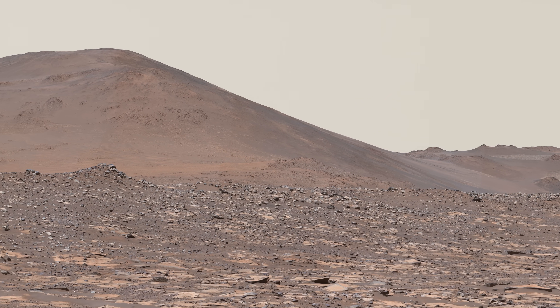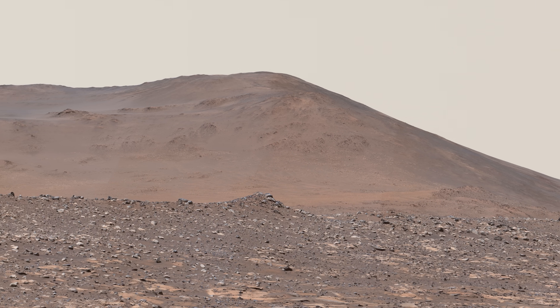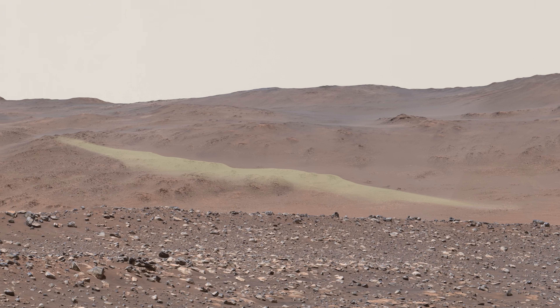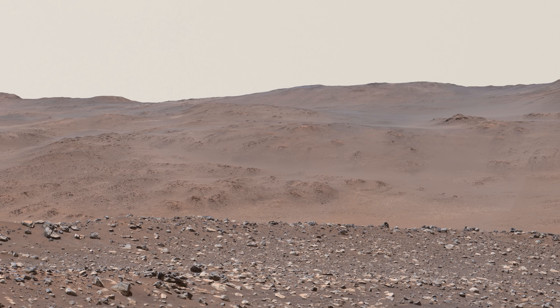From there, Perseverance will be well positioned to head south and ascend a natural ramp that leads up and out of the crater. We're lucky to have a route the rover can safely drive up the rim right where we need it.